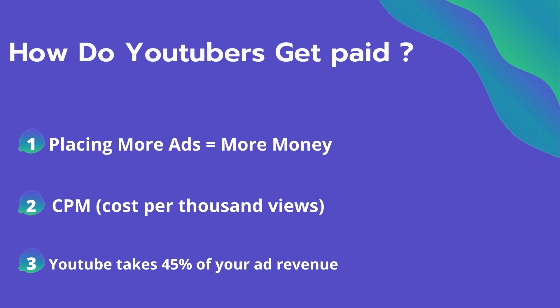CPM is calculated based on how many people watch the video and from where they are watching. Many factors affect the CPM, including demographic, content, gender, and time of the watch. YouTube also takes 45% of your ad revenue from the advertising.